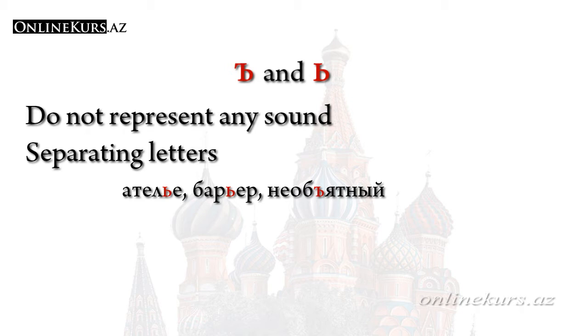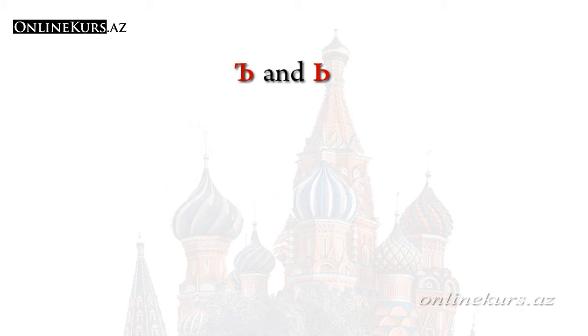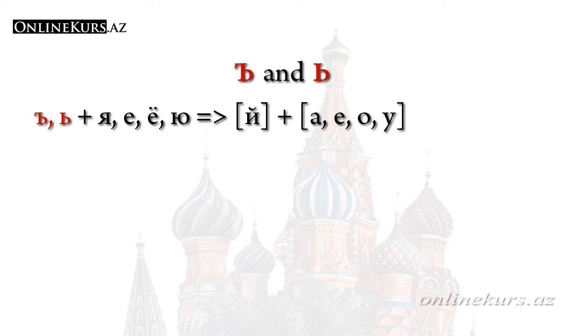As you can see from their names, these letters soften the letter that precedes them — in the example of мягкий знак — or harden it, in the example of твёрдый знак. In addition, as I said in one of our previous lessons, the separators мягкий знак and твёрдый знак indicate that the letters я, е, ё, and ю which come after these letters are pronounced with two sounds, the first of which is the consonant й.